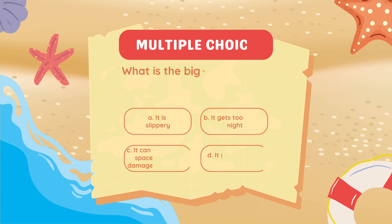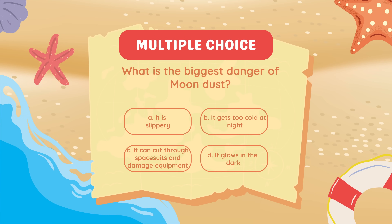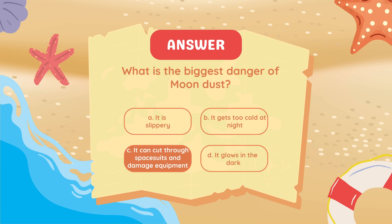What is the biggest danger of Moon dust? It can cut through spacesuits and damage equipment.